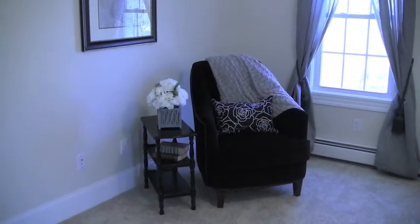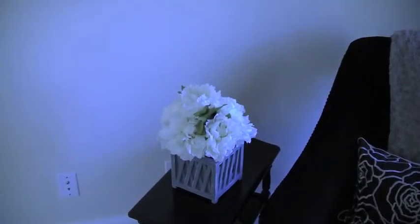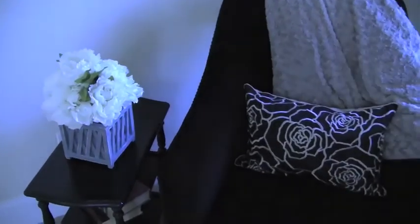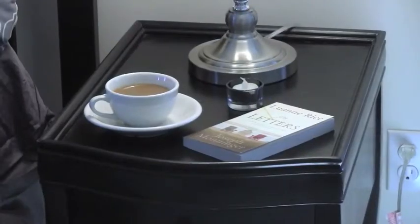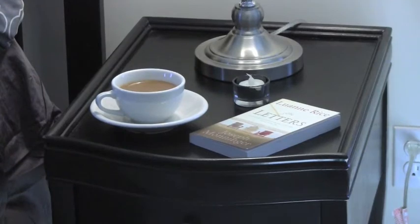As with the downstairs rooms, everything here was immaculate. When Maureen stages a home, she brings in the accessories from her own collection — flowers, pretty pillows, a soft throw, a bedside clock. There was even a book and a cup of tea on the bedside table. I couldn't resist looking to see if it were real.